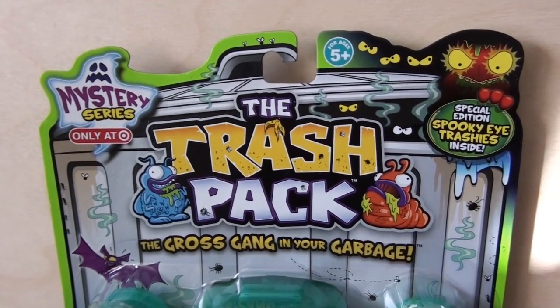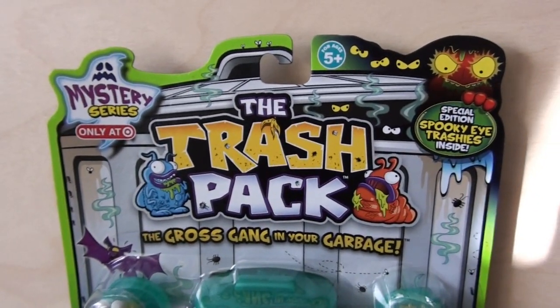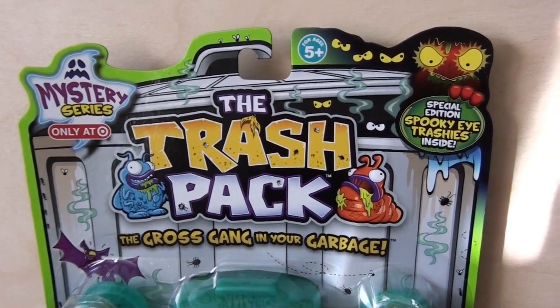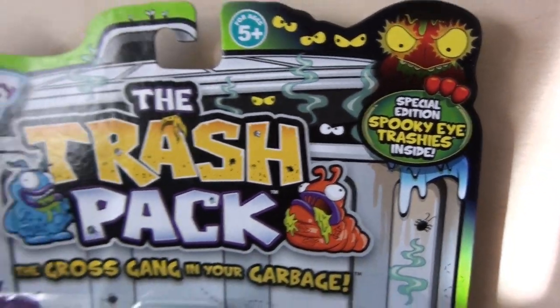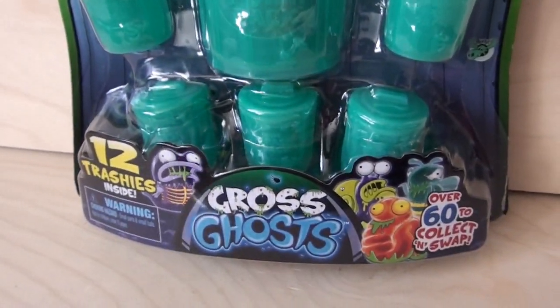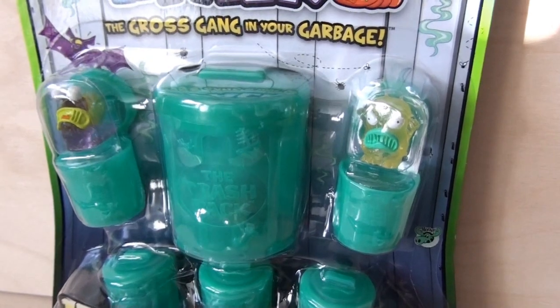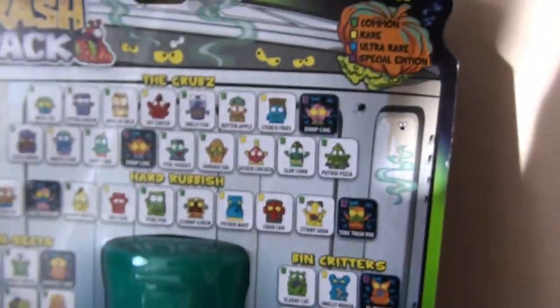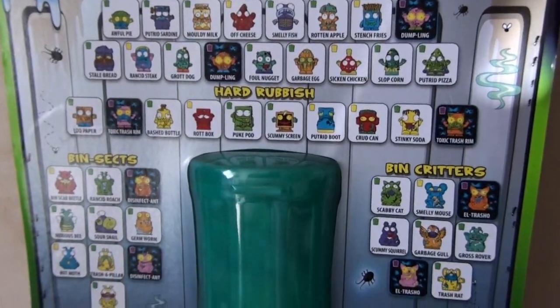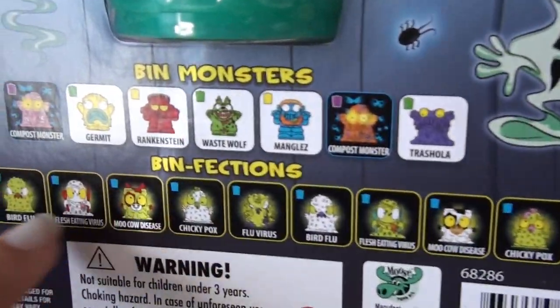Hey guys, welcome back to The Cooking Company. Today I'm going to show you the mystery series, only at Target — the Trash Pack, the gross gang in your garage. This time it's got special edition spooky eye trashies inside. I got this pack — it has a gigantic trash can and five little normal trash cans, and they're like see-through. That really caught my eye. Let's get it open.